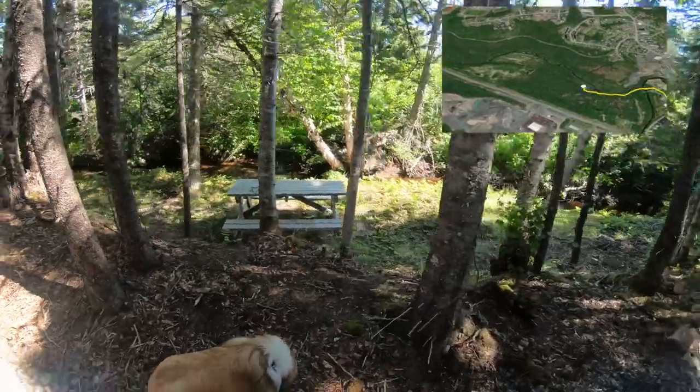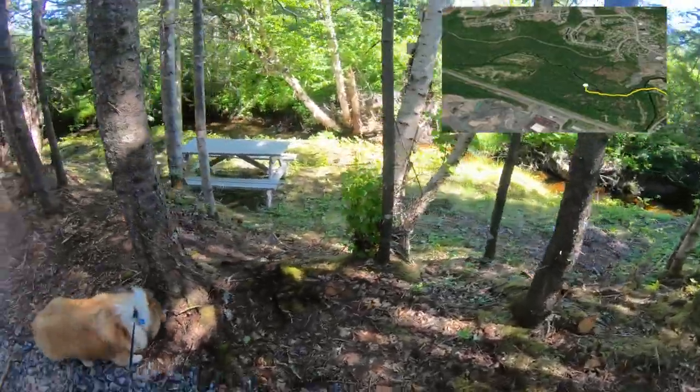Here we have another spot — lots of picnic tables. If you're at work and you want to go have a nice place for lunch, come along this trail on this good pathway. That would be great.